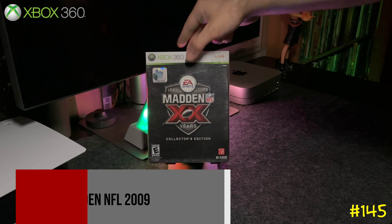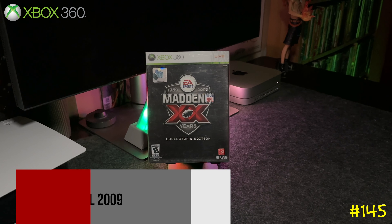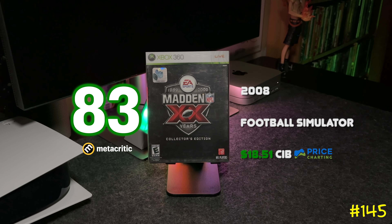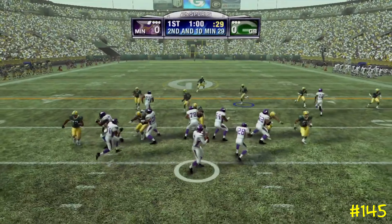Following that we got Madden NFL 2009 — this is the 20th anniversary collector's edition. I remember my brother got me this for my birthday; he told me he paid like two bucks for it at Goodwill years later. And this game actually has some value.